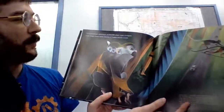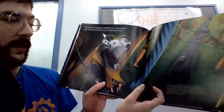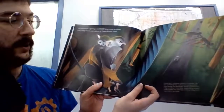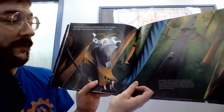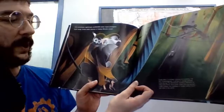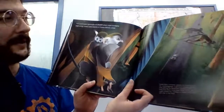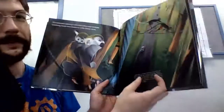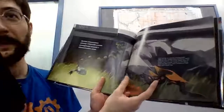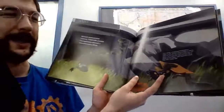Titi monkeys tightrope across blue-rope bridges that keep them safe above a Costa Rican road. Costa Rica's smallest species of monkey, the Titi, is endangered. A group of young people — Kids Saving the Rainforest — found a solution to help save them. Thick blue ropes strung across roads enable the monkeys to move safely from one side to the other. Why did the monkey cross the rope? To get to the other side. That's not part of the book — that's just a lame joke.